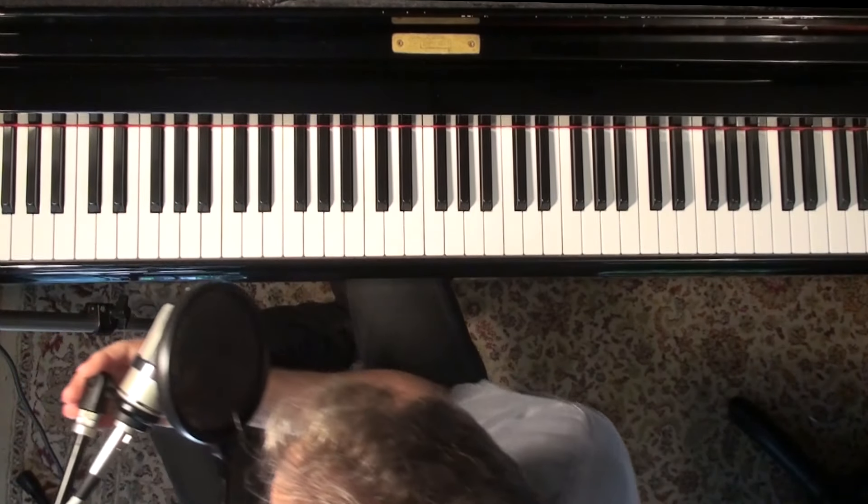Hey everyone, Tony Winston here for Jazz Piano College. My latest kick now is going to be Stride Piano.